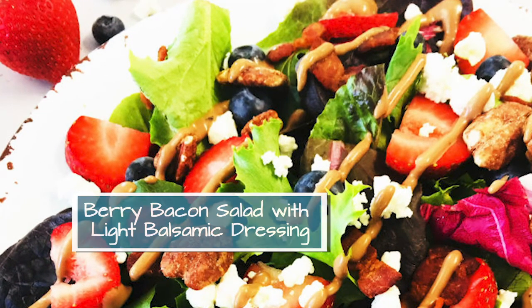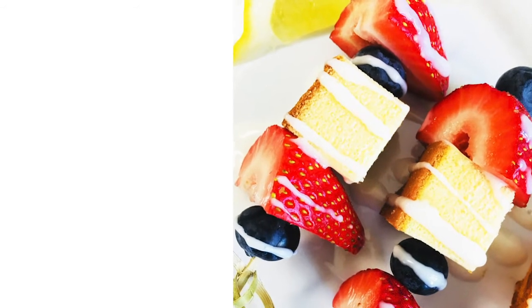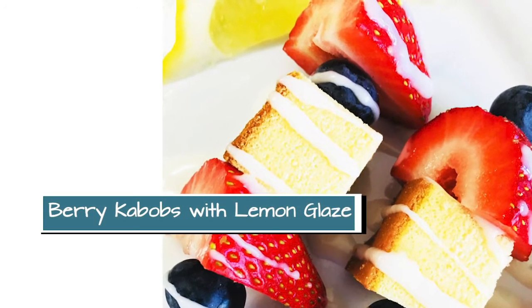For our fun weekend recipe, we're going to use some of those leftover berries and make a dessert — berry kebabs with a lemon glaze.